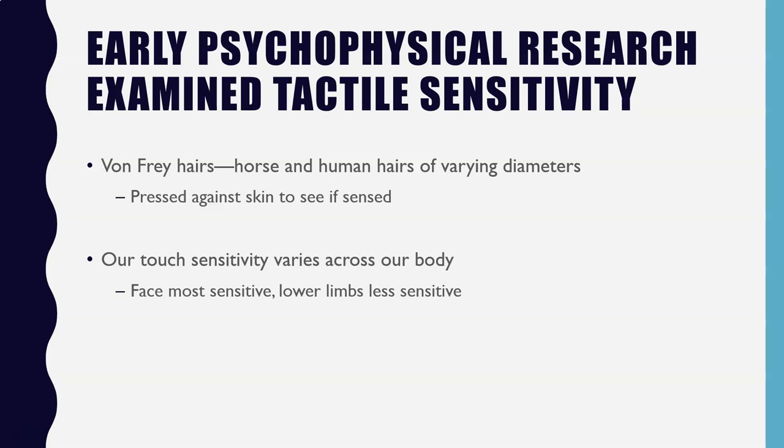Early psychophysical research actually looked quite a bit at tactile sensitivity. Your book talks about the work of Max von Frey, who is best known today for what are known as von Frey hairs. Basically what Max von Frey did was take horse hair and human hair of varying diameters and press it against the skin to see if people could sense it.